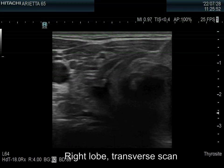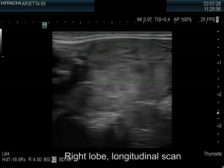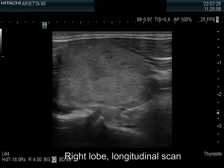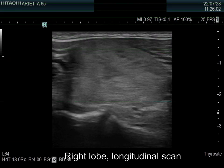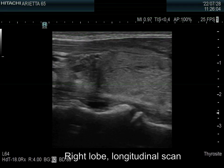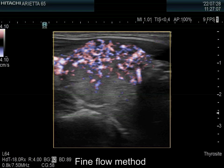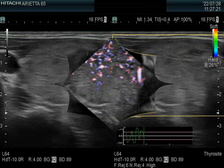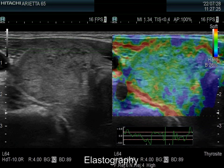The right lobe has a large isoechoic nodule. The lesion has hypoechoic areas and coarse calcification. The moderately hypoechoic non-nodular part can be identified at the upper pole. The intranodular vascularity is increased, and the rigidity of the nodule is average.